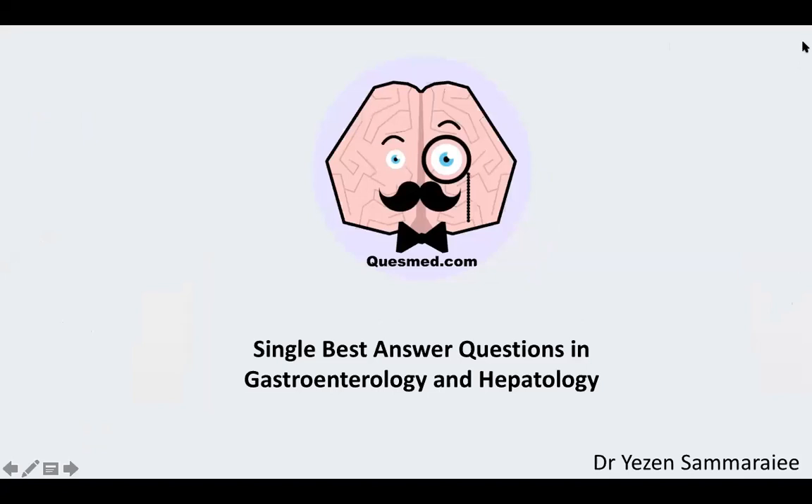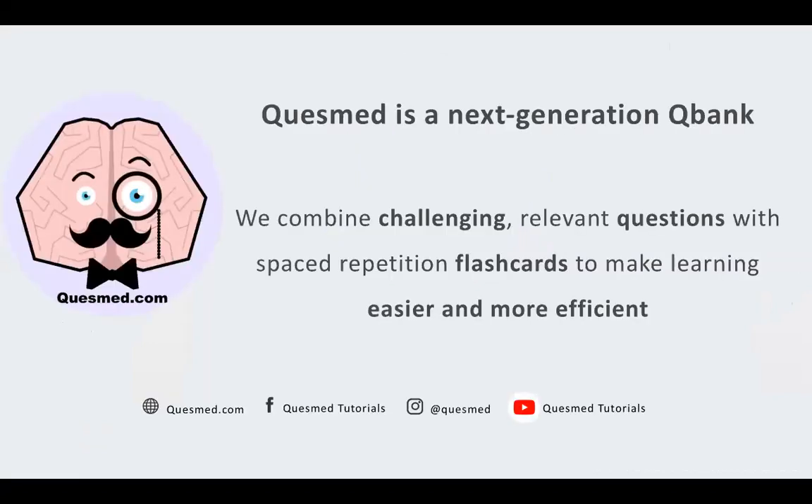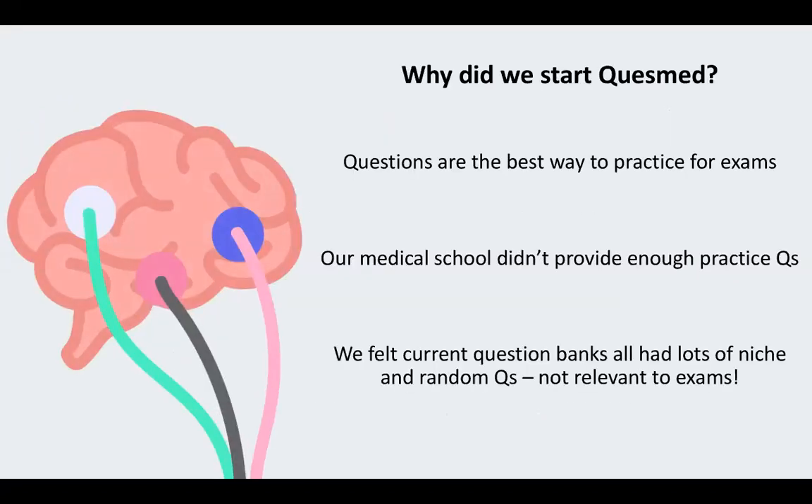I'm an internal medicine trainee at St. George's Hospital. As you may have come to my previous lectures, this is single best answer questions in gastroenterology and hepatology. QuestMed is what we like to call a next generation question bank. We combine challenging questions relevant to exams with spaced repetition flashcards to make learning easier and more efficient. We started it because we felt medical school didn't provide enough practice questions, and existing question banks had lots of niche and random questions that weren't very relevant to exams.